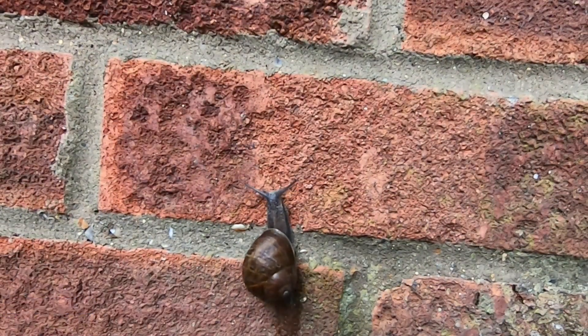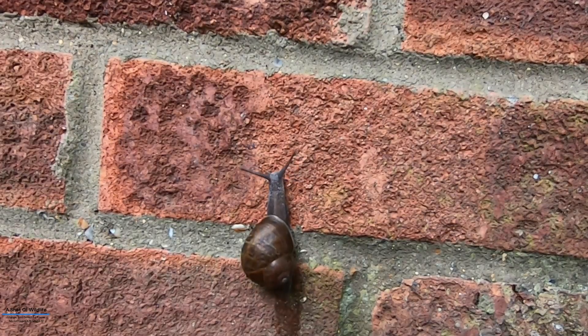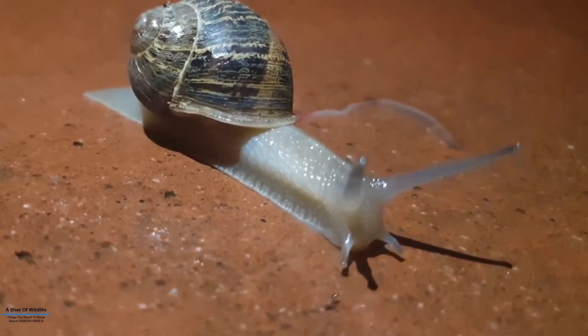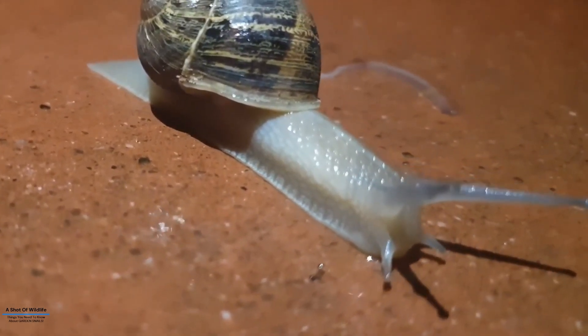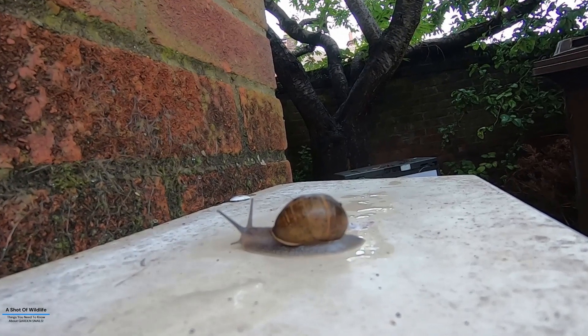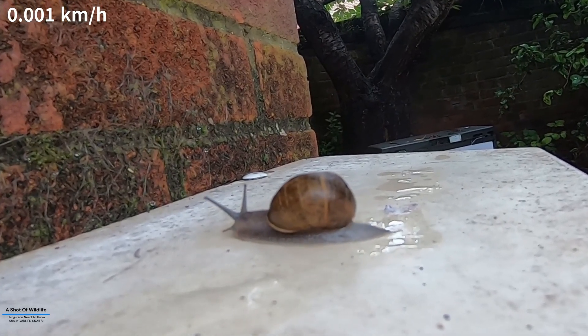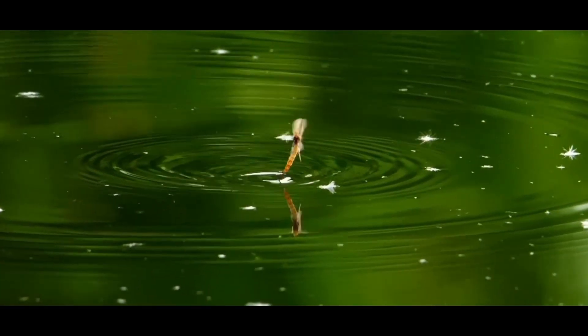Number one: the garden snail, also known scientifically as Cornu aspersum. It is a land snail species that is likely the most recognizable type of land snail. They are found in many parts of the world, not necessarily only in gardens. They are detritivores, or decomposers, that help break down dead plant material. These slimy shell dwellers move at a glacial pace of about 0.001 kilometers per hour, and they carry their home on their back.